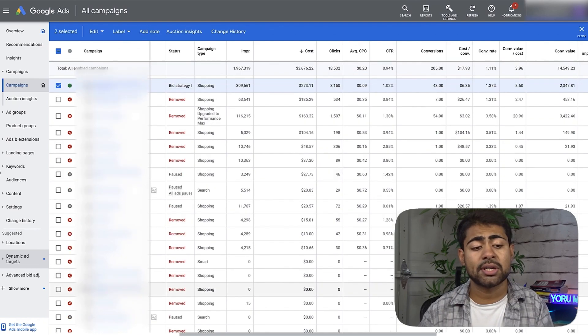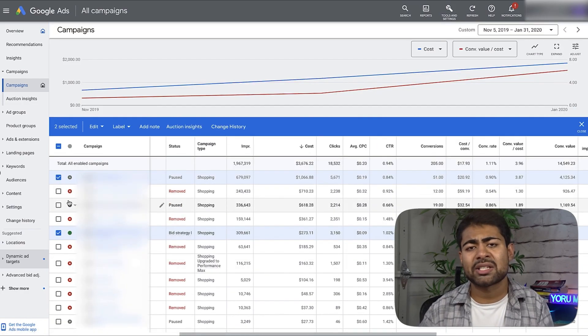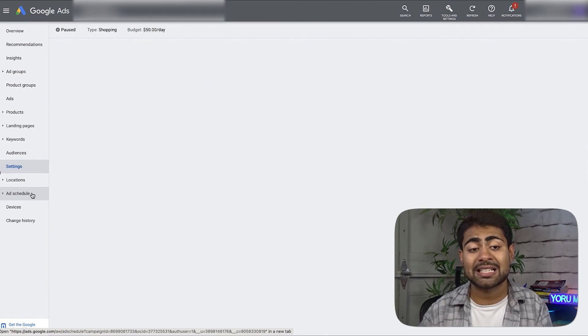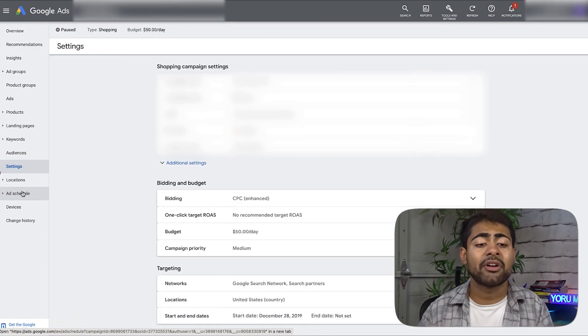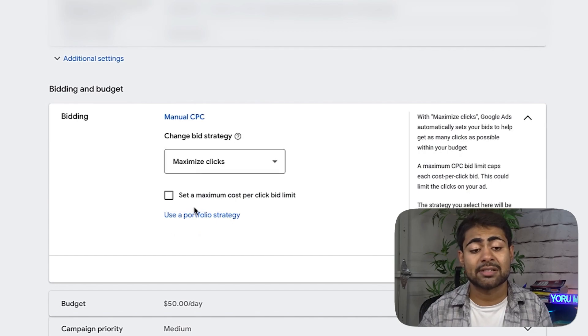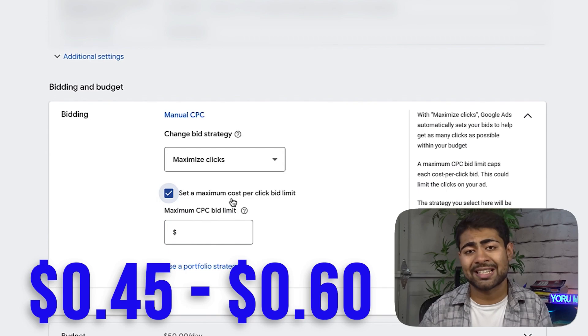The 2-1 launch strategy is: two general testing campaigns — one high bid, one low bid — and then one branded search campaign. For this ad account I didn't start a branded search campaign initially because nobody was there to tell me to. In terms of the testing campaigns, you're going to have one general testing campaign that runs on Maximize Clicks with a very high bid.